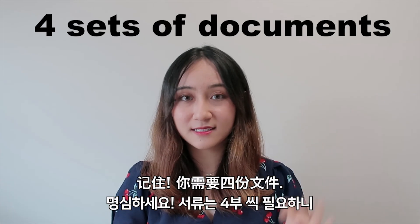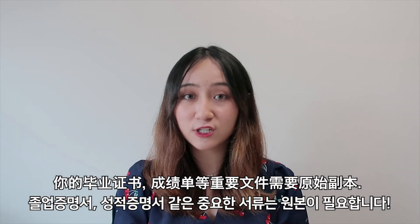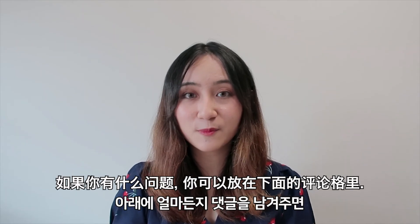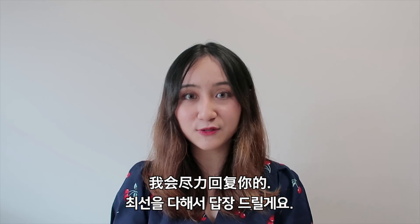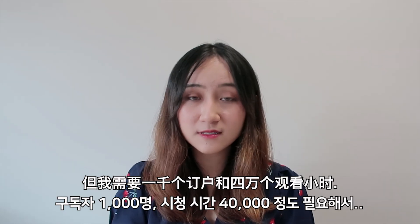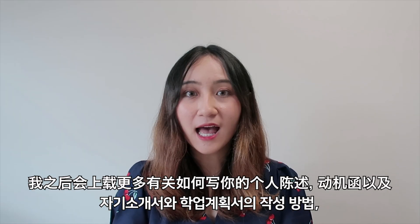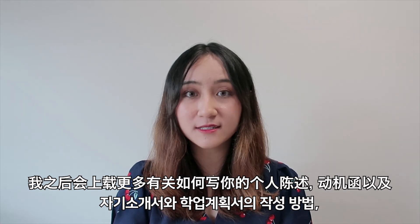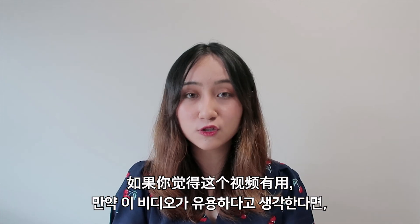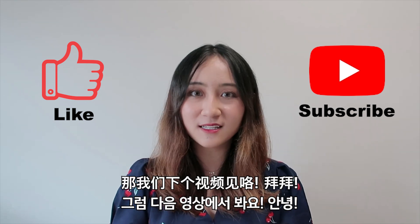All in all, you will need four sets of documents, so get four folders and sort them out properly before you submit to the embassy. Important documents like your graduation certificates and transcripts need to be original. That's all for today — feel free to leave comments below and I will do my best to reply. I would love to do a live Q&A session, but I'll need 1,000 subscribers and 40,000 watch hours for that, so please subscribe. I'll be uploading more videos on how to write your personal statement, statement of purpose, and the interview process as well, so remember to subscribe and hit that notification bell. See you in my next video — bye!